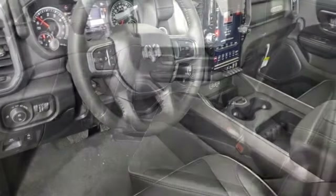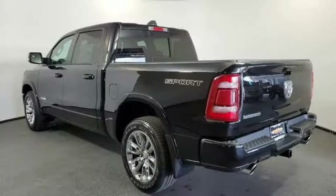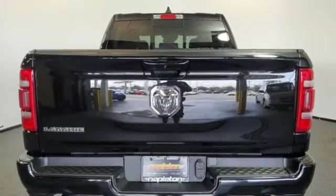V8 engine, rear wheel drive, engine auto stop-start feature, trailer hitch receiver, integrated navigation system with voice activation, wifi hotspot.